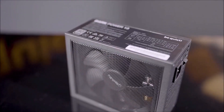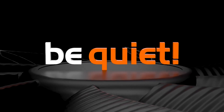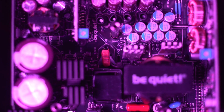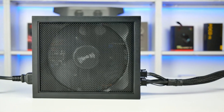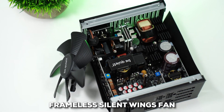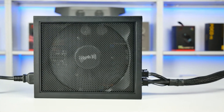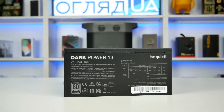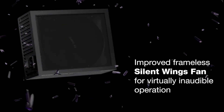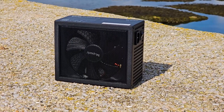Moving into our top three, we have the Be Quiet Dark Power 13 750 Watt, a standout option focused on power-heavy users looking to cut the noise. Be Quiet integrates sound-dampening technologies and design features that make this PSU perfect for anyone who prioritizes a low-noise environment. The Dark Power 13 incorporates a frameless silent wings fan paired with a mesh front and funnel-shaped air inlets, allowing for optimal airflow while minimizing noise. The 750-watt capacity is more than sufficient for most gaming setups, creative workstations, or general high-performance systems.